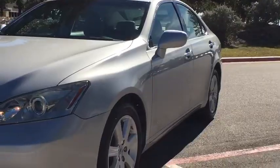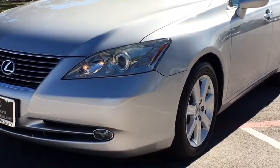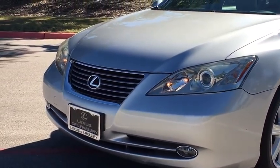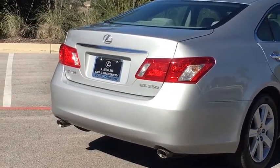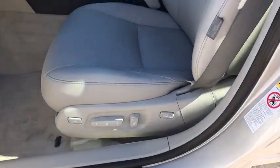Stability control, keyless entry, traction control, anti-lock braking system, CD changer, steering wheel audio controls, power passenger seat, power steering, adjustable steering wheel, aluminum wheels.